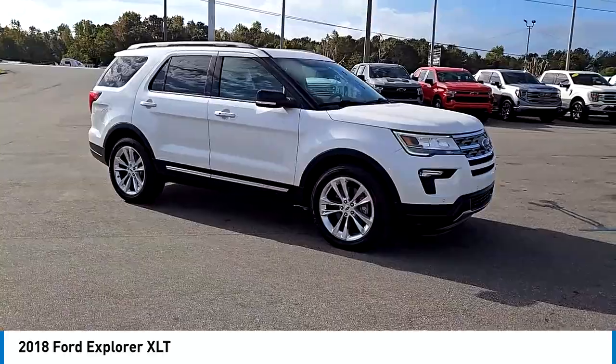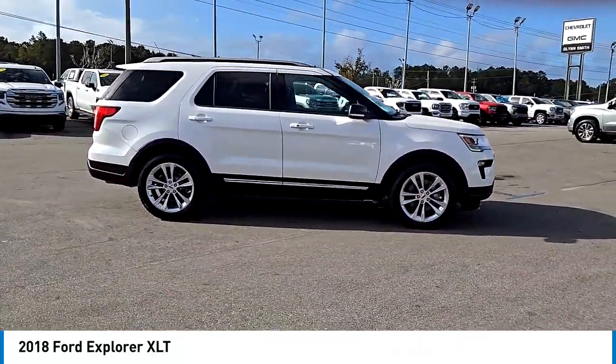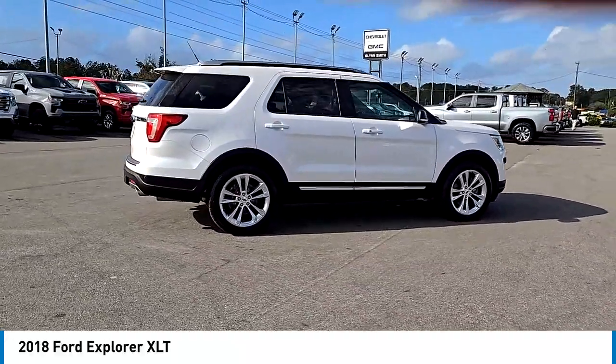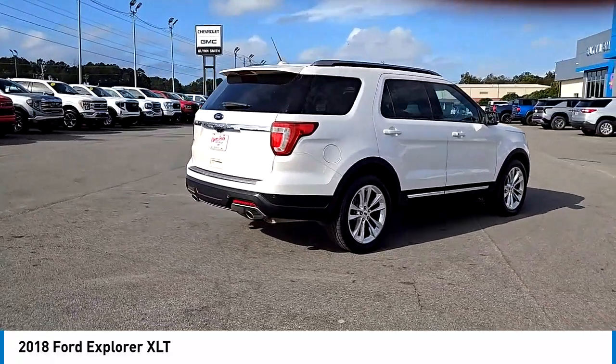Rear spoiler, heated mirrors, aluminum wheels, brake assist, stability control, tire pressure monitor, daytime running lights, privacy glass, rear all-season tires, LED headlights.